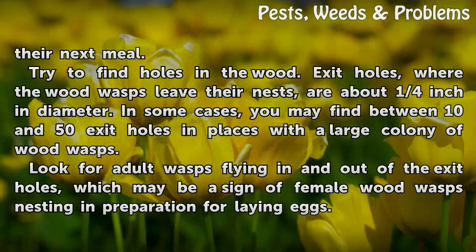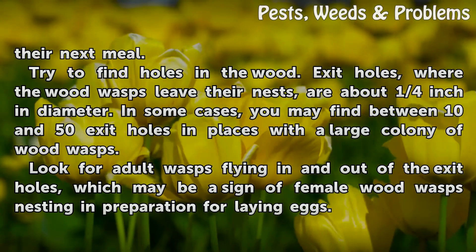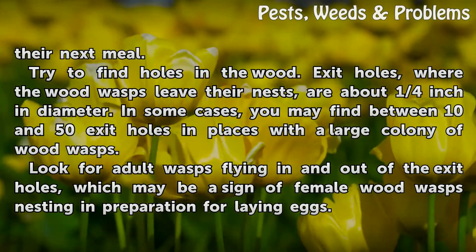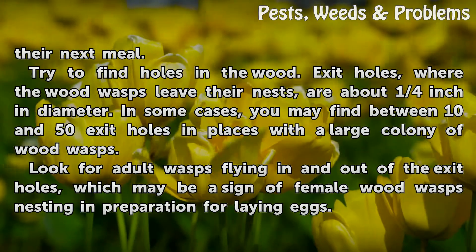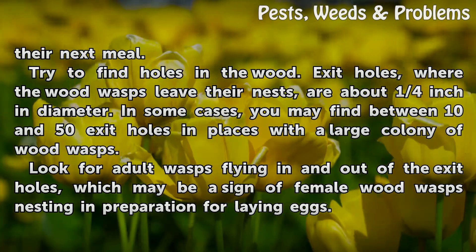Try to find holes in the wood. Exit holes, where the wood wasps leave their nests, are about one quarter inch in diameter. In some cases, you may find between 10 and 50 exit holes in places with a large colony of wood wasps.